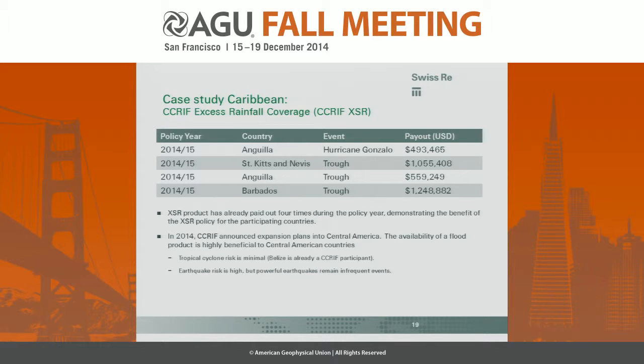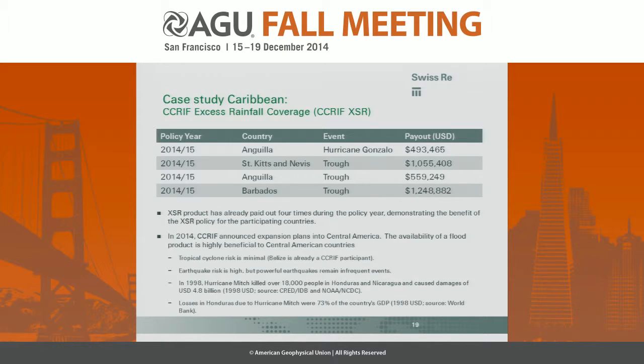In 2014, the CCRIF announced plans to expand into Central American countries, and this product is highly beneficial for them. Their tropical cyclone risk is relatively minimal compared to the Caribbean, and while earthquake risk is high, powerful earthquakes are fairly infrequent. So the high-frequency losses will really be driven by rainfall. A stark example is Hurricane Mitch in 1998 in Honduras, which killed over 18,000 people in Honduras and Nicaragua and caused $4.8 billion in damage — losses equivalent to 73% of Honduras's GDP. It's therefore critical to provide Central American countries with a rainfall product as well.